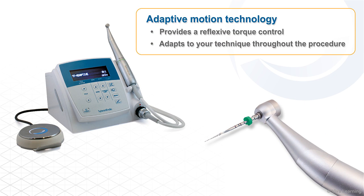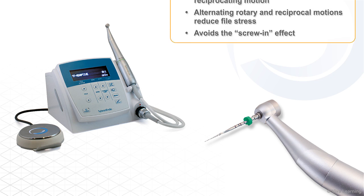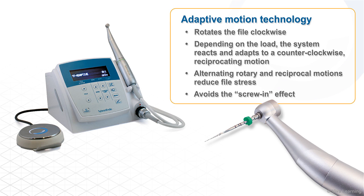Adaptive motion technology provides a reflexive torque control that adapts to your technique throughout the procedure. The system first rotates the file clockwise, then, depending on the load on the file, the system reacts and adapts to a counterclockwise reciprocating motion. The alternating rotary and reciprocal motions reduce file stress and avoid the screw-in effect that dentists frequently experience with traditional rotary systems.